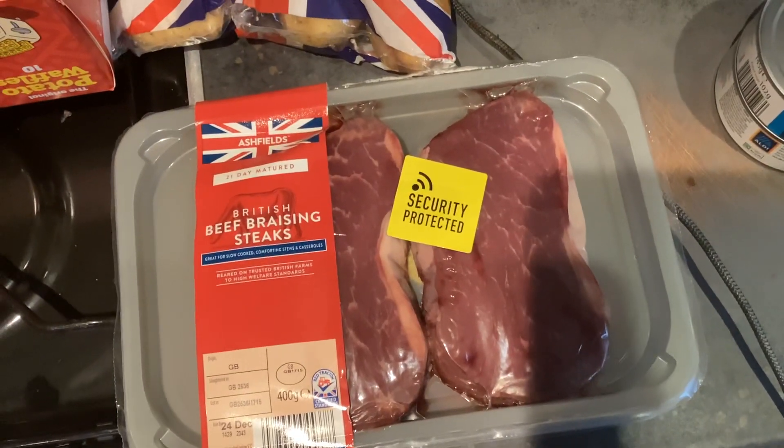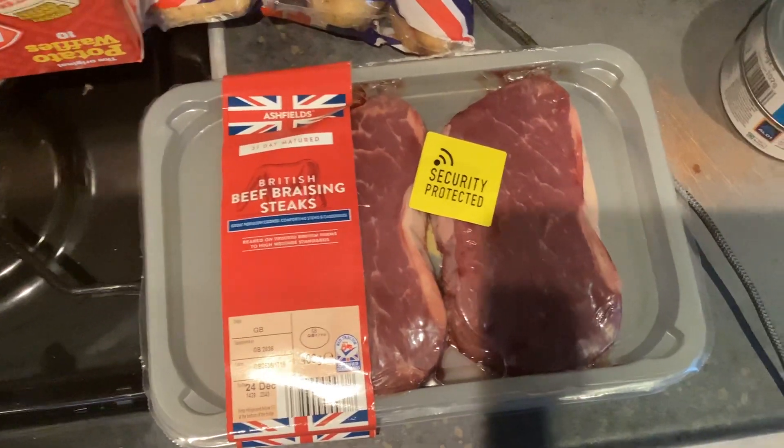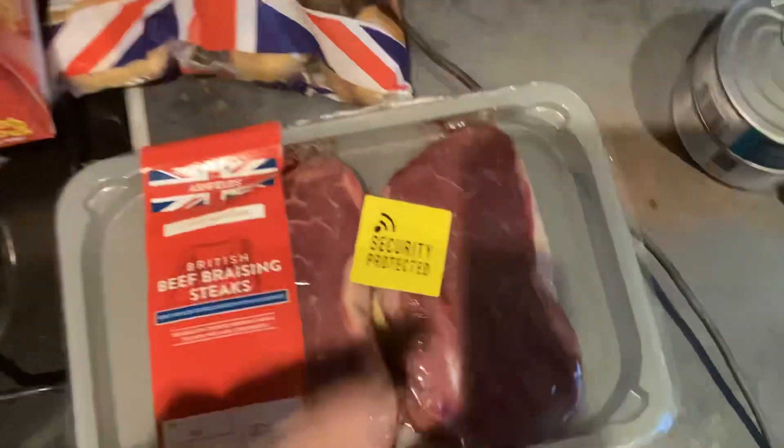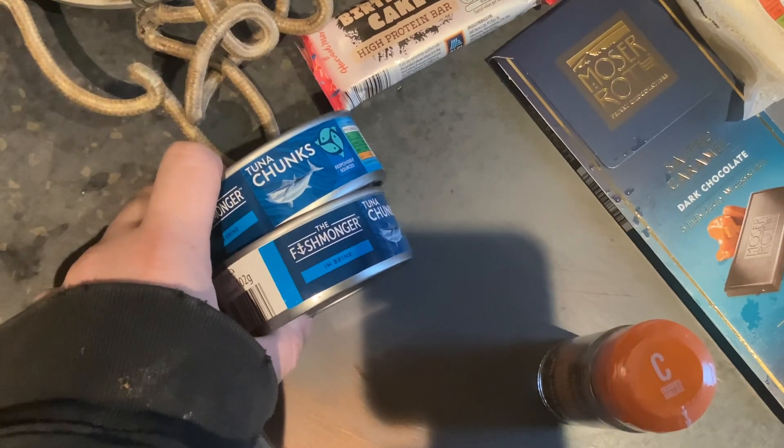2 packs of beef braising steak — it's really expensive at Morrisons but you get 2 pieces at Aldi for £3.49. Also got some free-range items, 2 packs of cheese for the dogs, and some crushed chillies and protein powder for the gym.